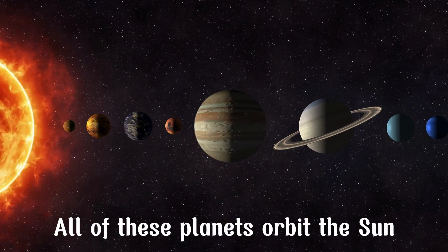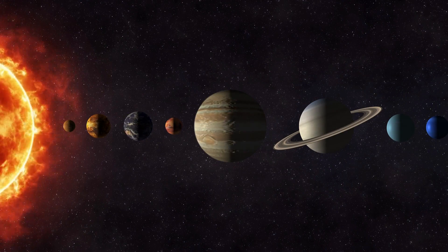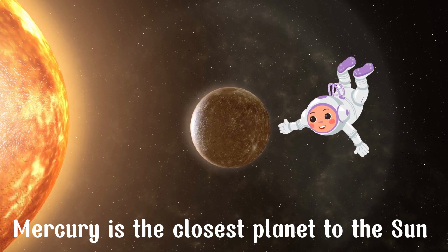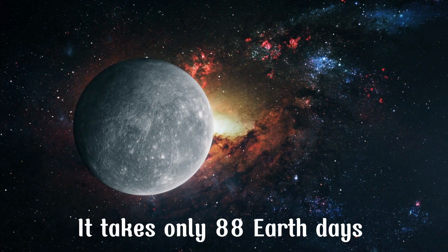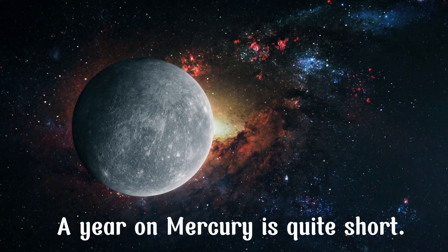All of these planets orbit the Sun. Mercury is the first planet — the closest planet to the Sun and the smallest planet in the solar system. It takes only 88 Earth days to complete one orbit around the Sun, which means that a year on Mercury is quite short.